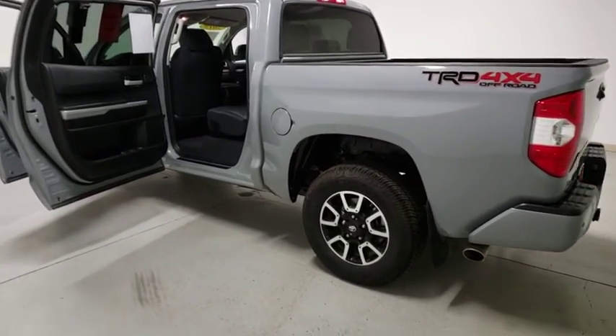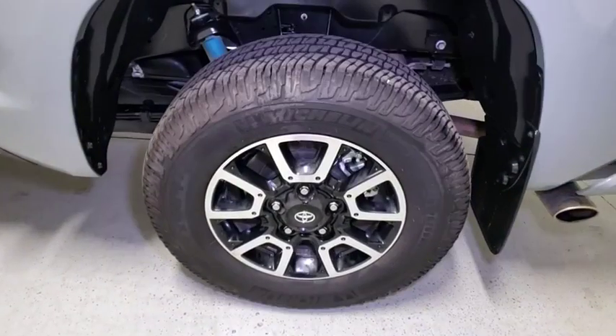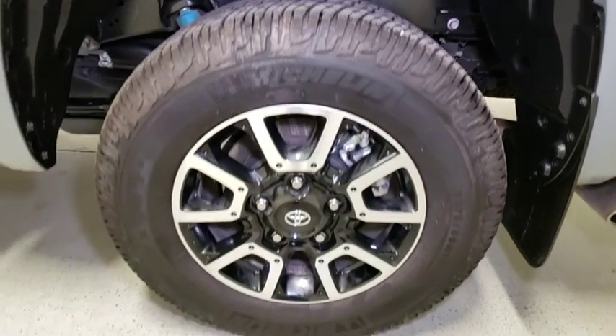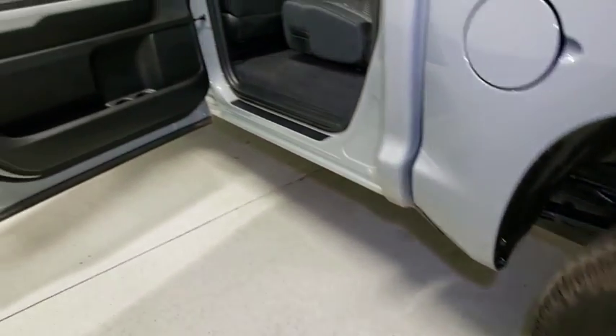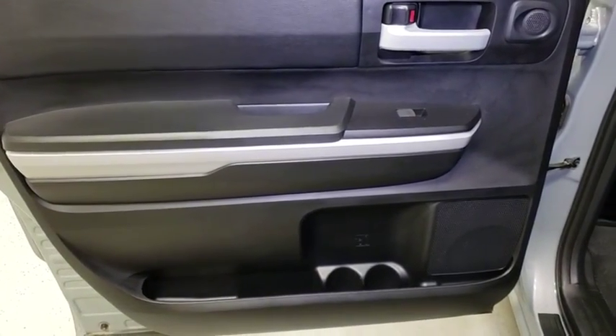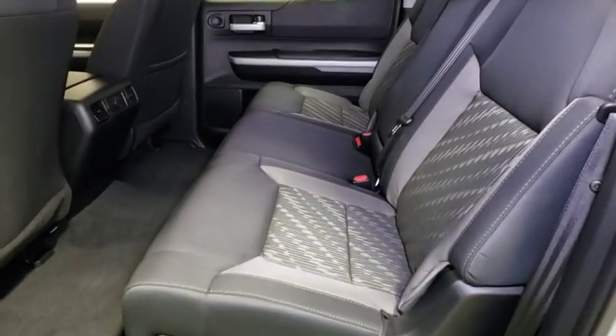Lane departure warning, traction control, Bluetooth, dual airbags, power steering, alloy wheels, cruise control, four-wheel disc brakes, center armrest, CD player, power windows, compass, rear window defroster, trip computer, fog lights, electronic stability control, tachometer, off-road package, overhead console.